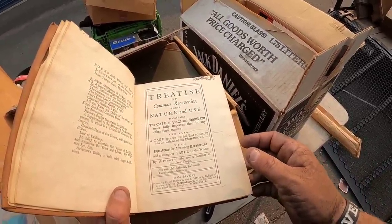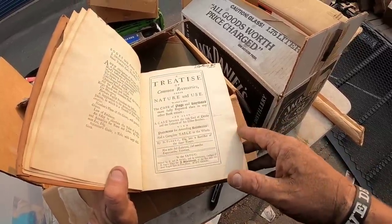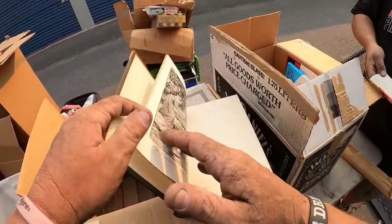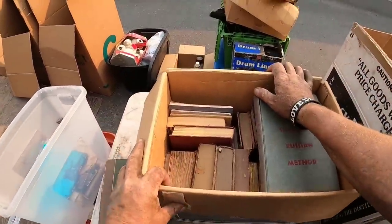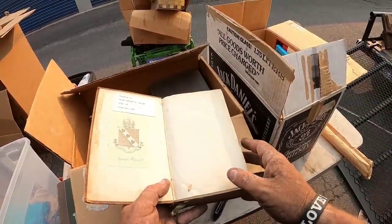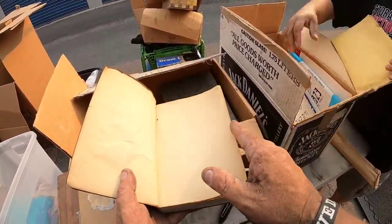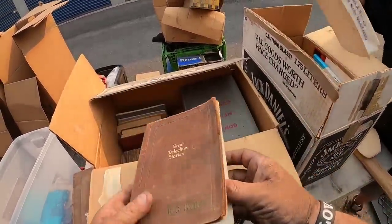This one doesn't say but it's old. I'm blown away by some of these — I find an 1890s book, I'm pretty impressed. These far exceed that. I've never found things like this — 1708. 'Great Detective Stories,' B.B. Keller, one volume edition, 1928.